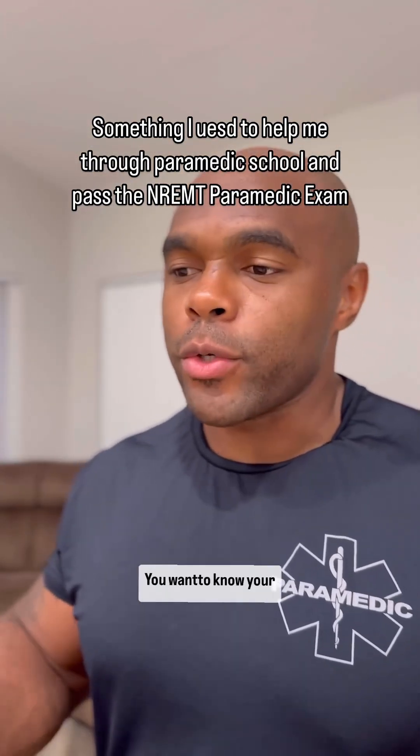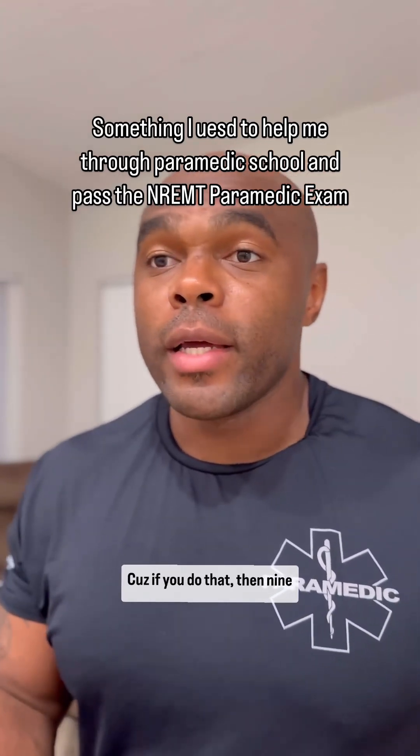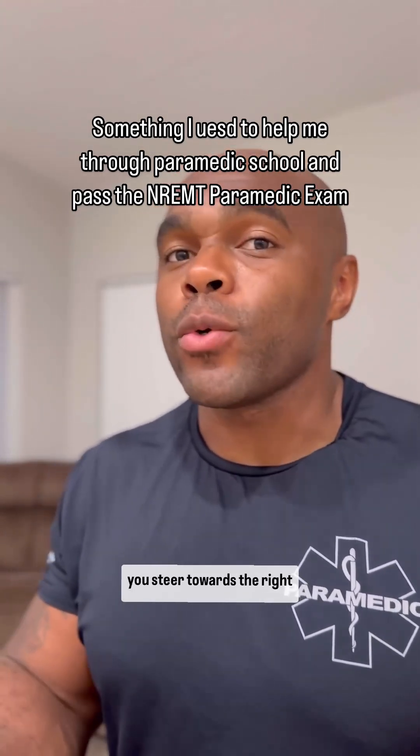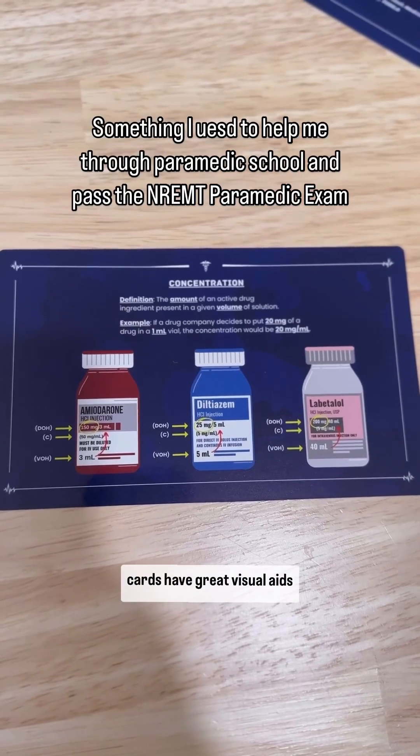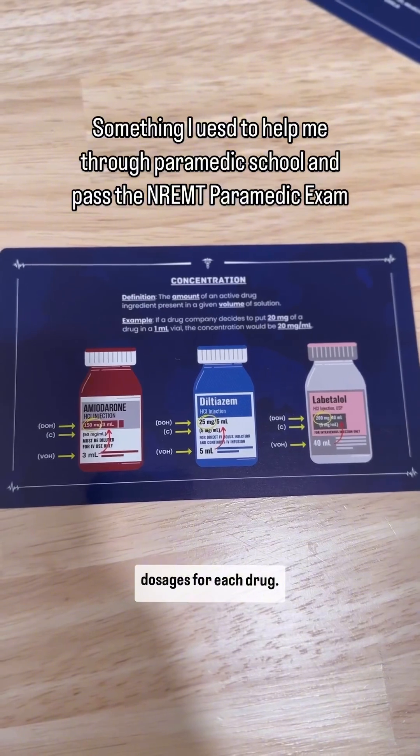You want to know your medical terms, you want to know your pharmacology, because if you can do that, then nine times out of ten it'll help you steer towards the right answer. Some of these cards have great visual aids to help you remember proper dosages for each drug.